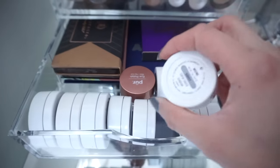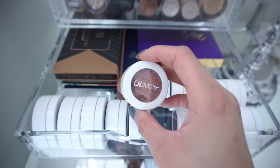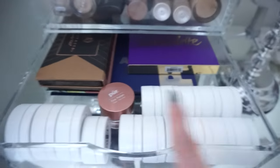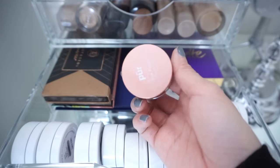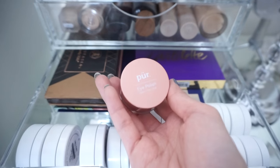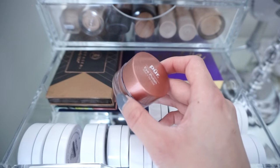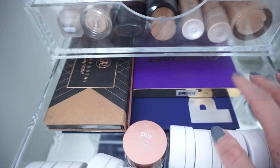Under that I have some eyeshadows. All the ones in white packaging are Colourpop Super Shock eyeshadows — the colors and pigmentation are beautiful and they're so affordable. I'm a huge Colourpop fan and I want to get more of their shades. I also have a few of their highlighters. There's a Pur eye polish in here too — I want to do a separate video on those because I love them. The consistency is liquidy cream and then it dries to a gorgeous sparkly powder eyeshadow. In the back are some Anastasia palettes and the Lorac Mega Pro Palette 2.